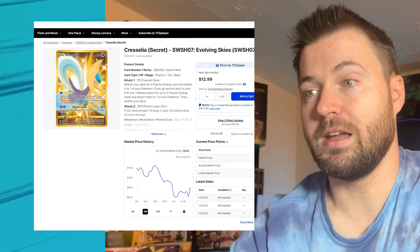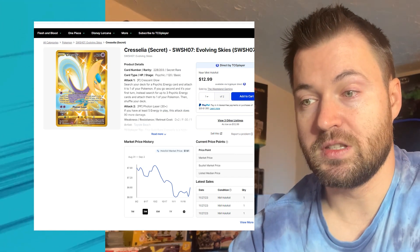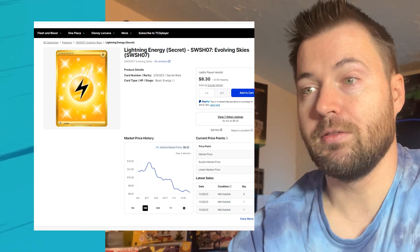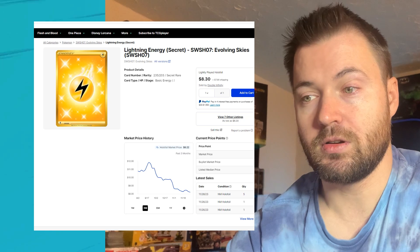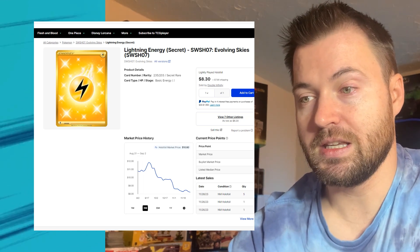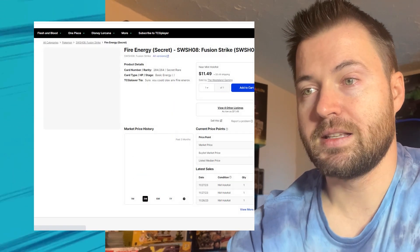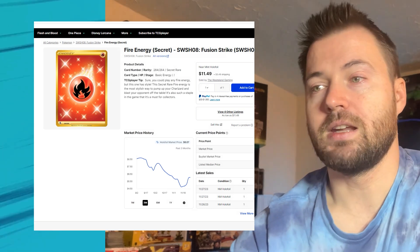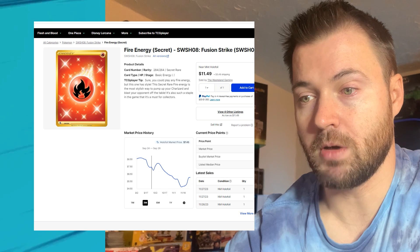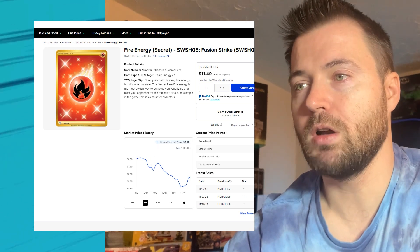Cresselia from Evolving Skies is at $6.62; three months ago $7.81, so a little over $1 lost. Lightning Energy from Evolving Skies is currently at $8.22; three months ago $10.80, so it's lost a little over $2. Fire Energy, another gold card from Fusion Strike, is currently at $6.07; three months ago $8.60, so a little over $2 lost in value.